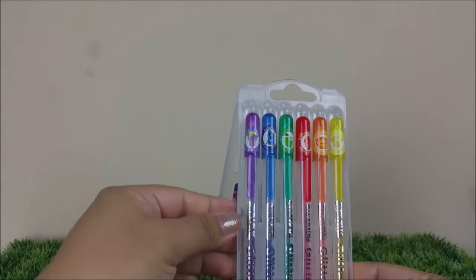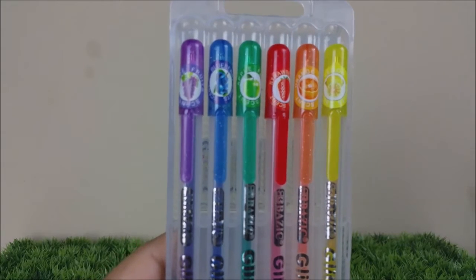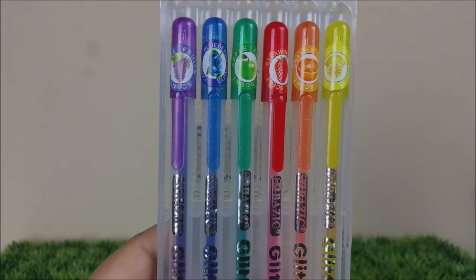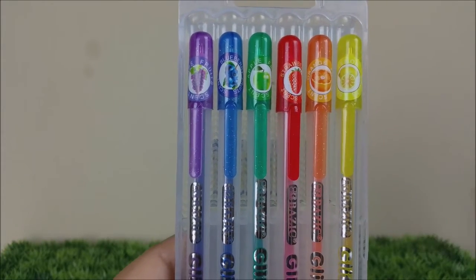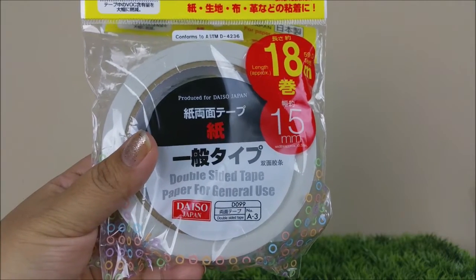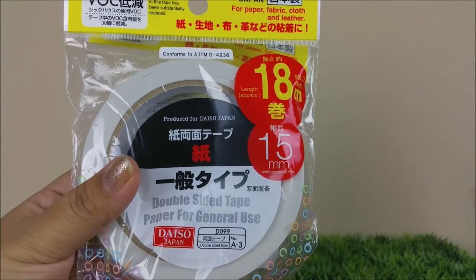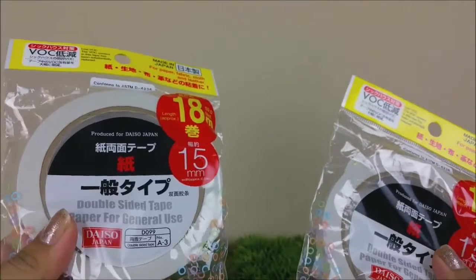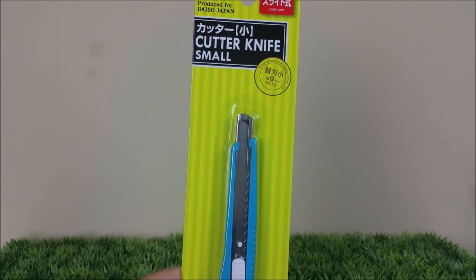We have grape, blueberry, apple, strawberry, orange, and lemon. I always buy my double-sided tape from there because it lasts forever, plus it's only a dollar fifty — and I picked up two of them.